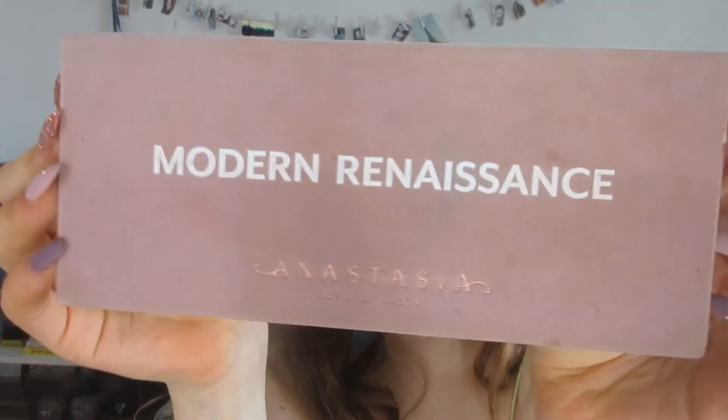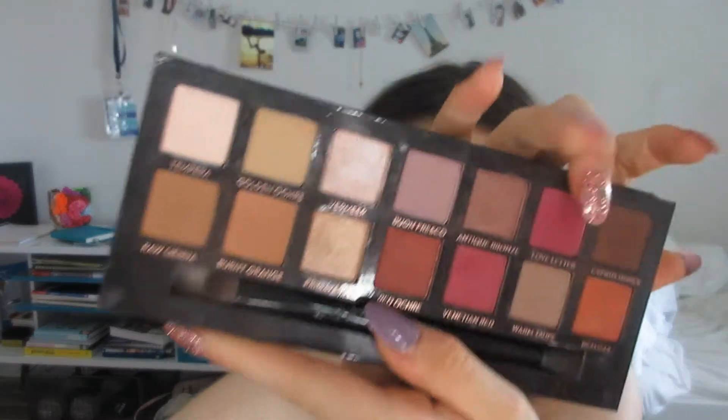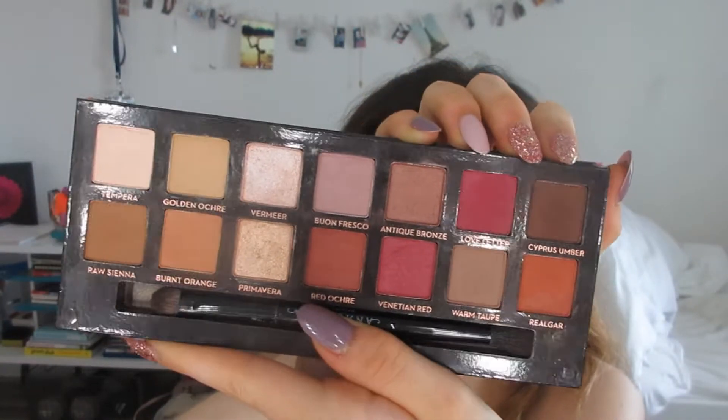We have two palettes from Anastasia. The first one I recommend is the Modern Renaissance. Currently this is my least-used Anastasia palette, but that's just because it's my oldest one and I have newer, more current ones. I do recommend this one if it's the only thing you can get — it is a very versatile palette. It's more neutral, not a colorful palette, but there are still those pops of color that you can use to make it into a colorful palette.